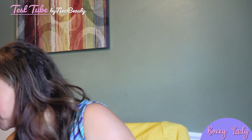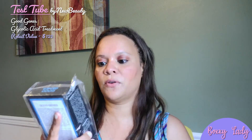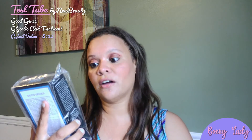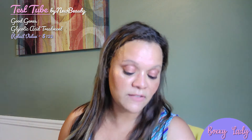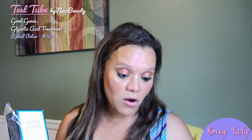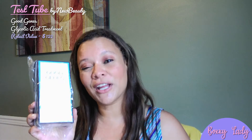Before we even get into the test tube itself, there is a Good Genes galactic acid treatment. It deeply exfoliates, repairs the look of dull, congested, and damaged skin for a visibly radiant, healthier-looking complexion. This is what that looks like. It gives you the web address you can buy it from, and they are offering a 20% off coupon code with NEWBEAUTY20. This regularly retails for $122.